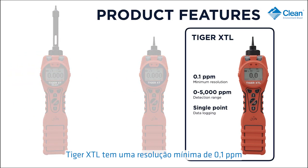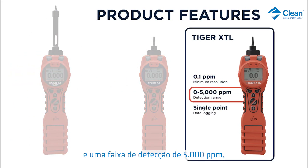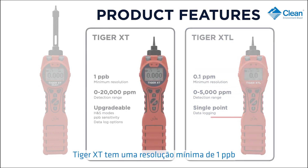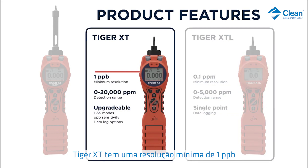Tiger XTL has a minimum resolution of 0.1 ppm and a detection range of 5,000 ppm. It also has single point data logging. Tiger XT has a minimum resolution of 1 ppb and a detection range of 20,000 ppm.